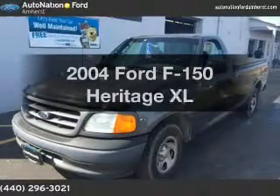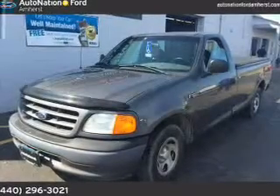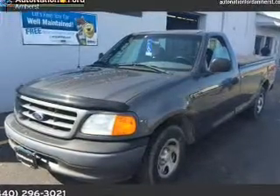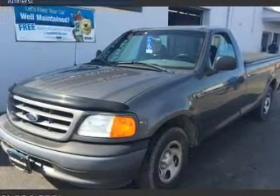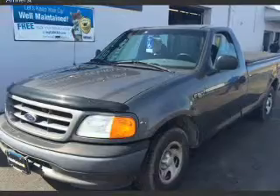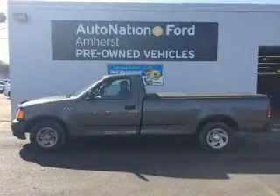Check out this 2004 Ford F-150 Heritage. Travel the roads in style and comfort in this great vehicle. The powertrain includes rear-wheel drive with a solid six-cylinder engine connected to a smooth shifting automatic transmission.